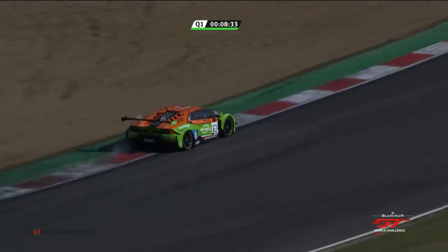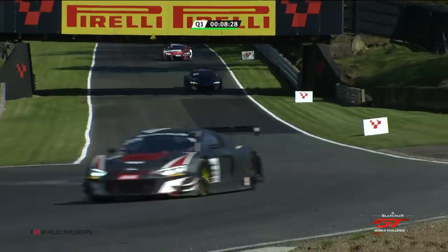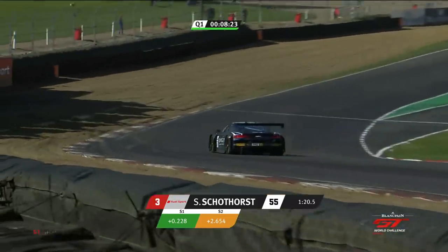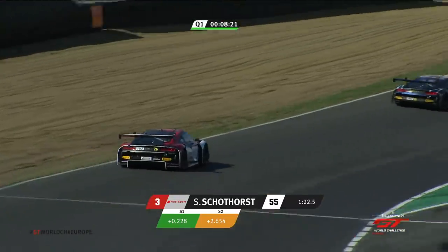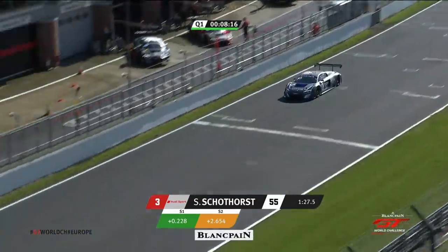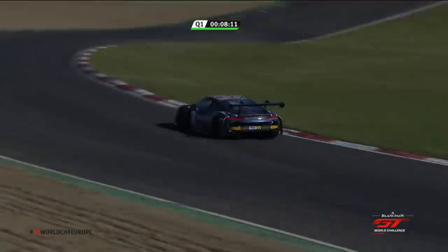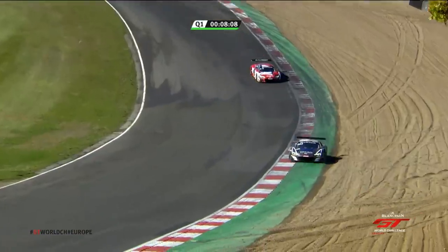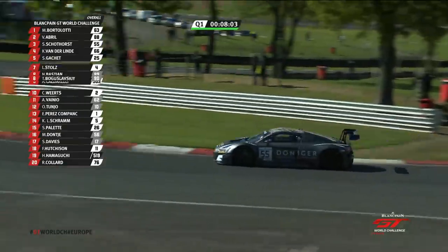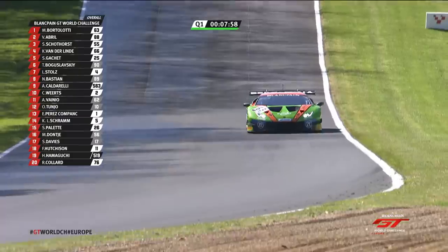The next times down are: Bortolotti, Abril, Scotthorst, van der Linde, Simon Gachet up to fifth, Nico Bastian sixth, Andrea Caldarelli seventh. But that changes — Lucas Stoltz has just gone sixth quickest. The Attempto Audi, car 55, up towards Druids — that is Stein Scotthorst, currently third quickest. This is Bortolotti though, who is the fastest, and he's got quicker again in sector one. Have some teams maybe waited — or not waited too long, but knowing the point to go?